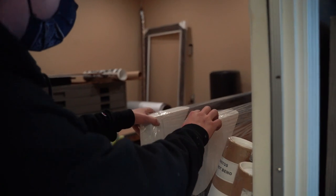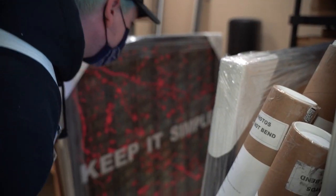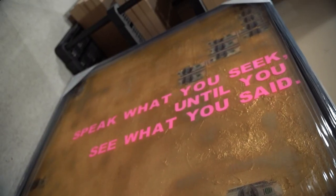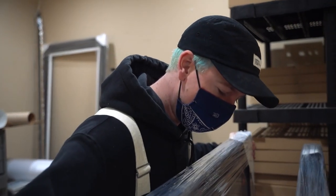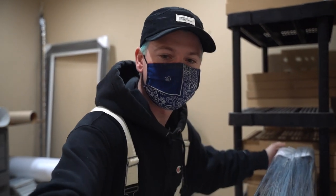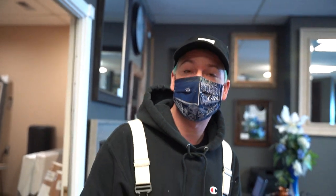At the frame shop — checking in, making sure everything is looking nice and pristine before it gets shipped off to New York. These two pieces are going to be exhibited a bit longer at the new location in New York, and yeah, excited to have those out there for a bit longer.